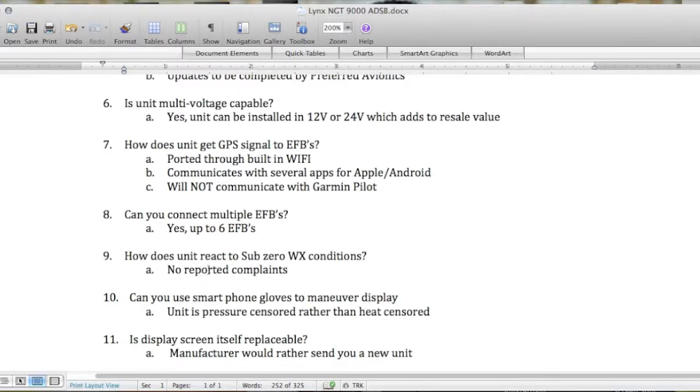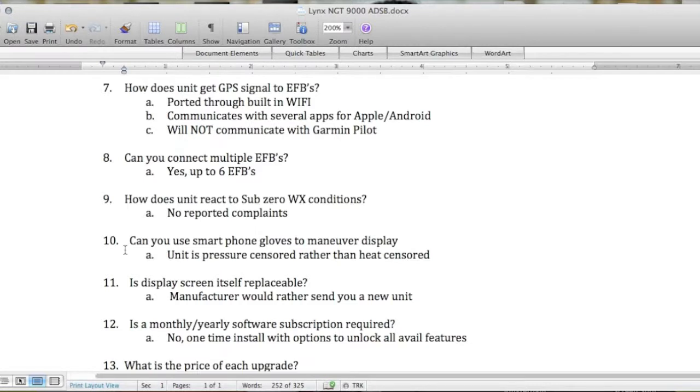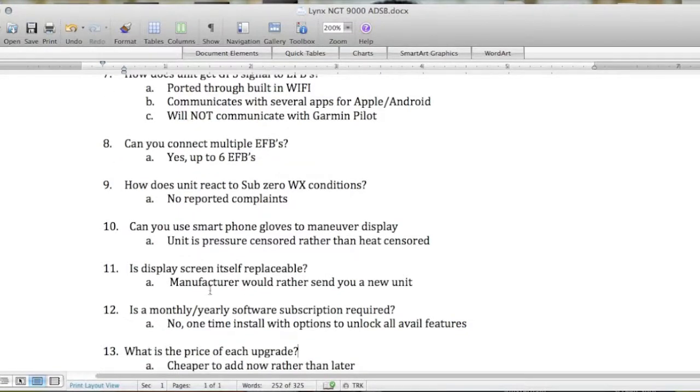Question eight: can you connect multiple EFBs? Yes, up to six. Question nine: how does the unit react to sub-zero weather conditions? Most instruments slow down and don't boot up efficiently in winter — he said no reported complaints. Question ten: can you use smartphone gloves to operate the touchscreen? Yes — it is a pressure sensor rather than a heat sensor, so any type of glove will work.